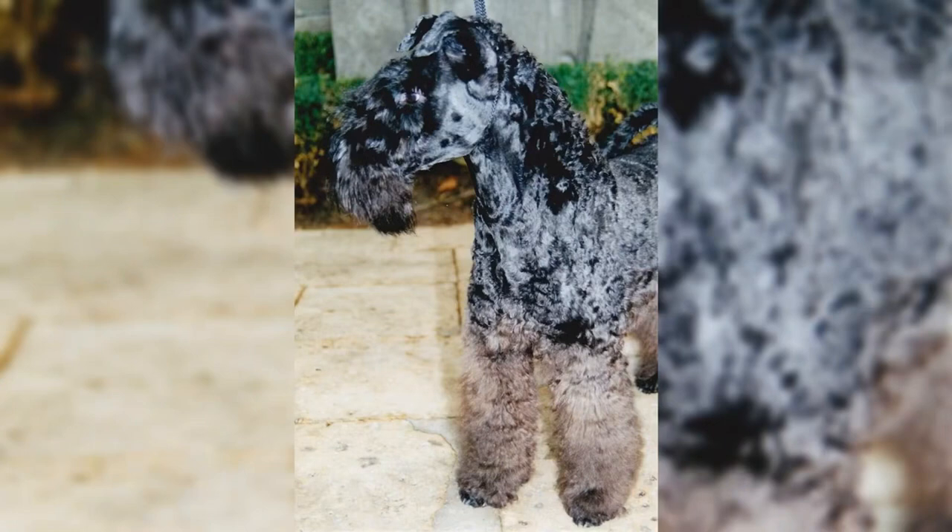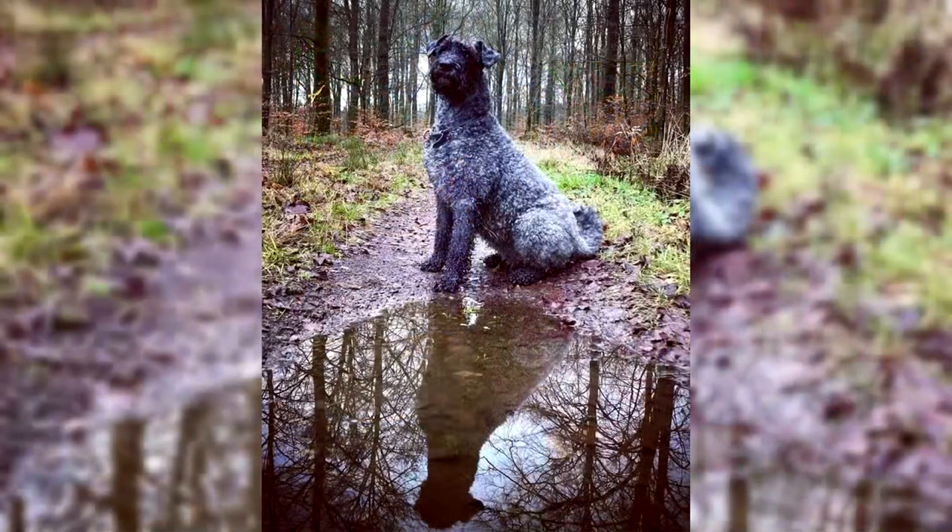The Cary Blue Terrier does not require a specific diet. It must be of good quality and especially adapted to his age, his state of health and his physical exercise.